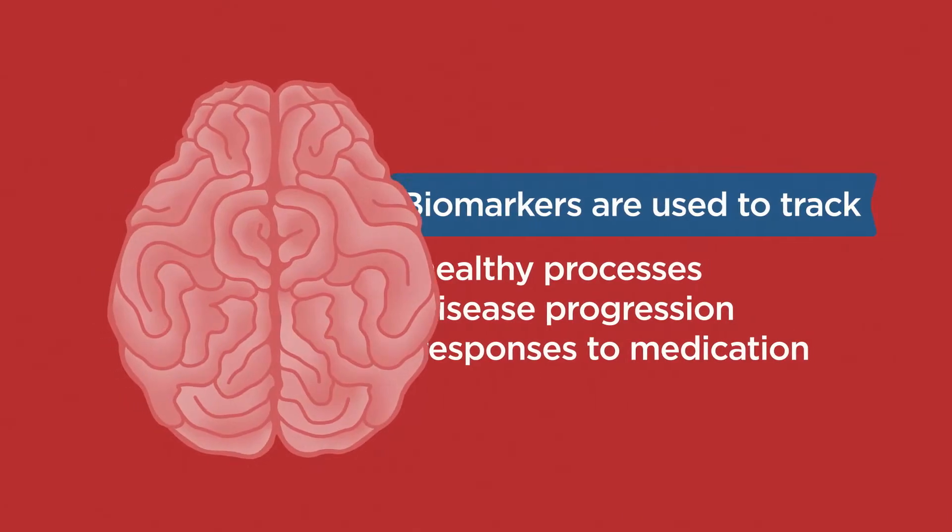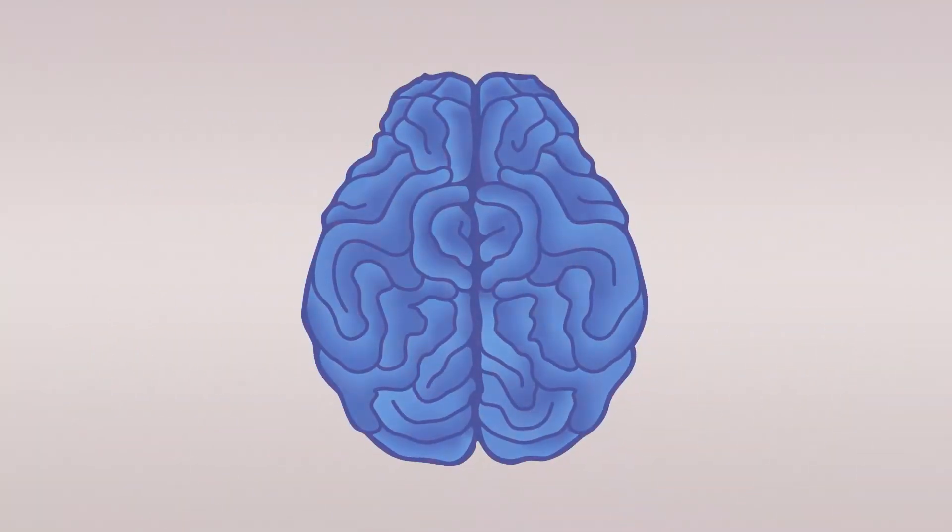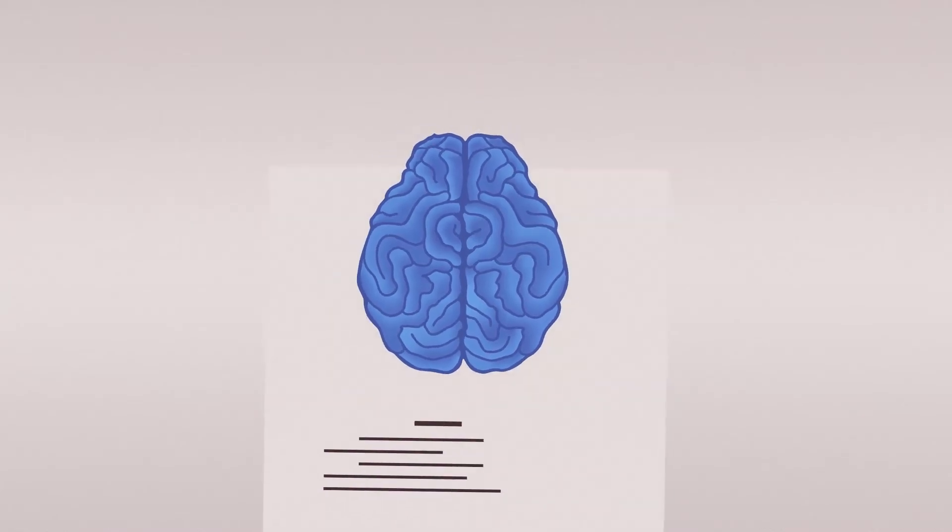Before the early 2000s, the only sure way to know whether a person had Alzheimer's disease or another form of dementia was through autopsy.